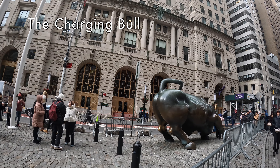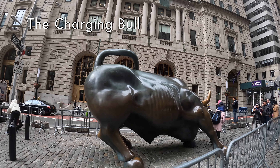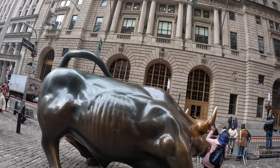Our last stop on this tour is the Charging Bull. This would be a perfect time for you to see this iconic statue because it's just a short walk from Battery Park to Wall Street.